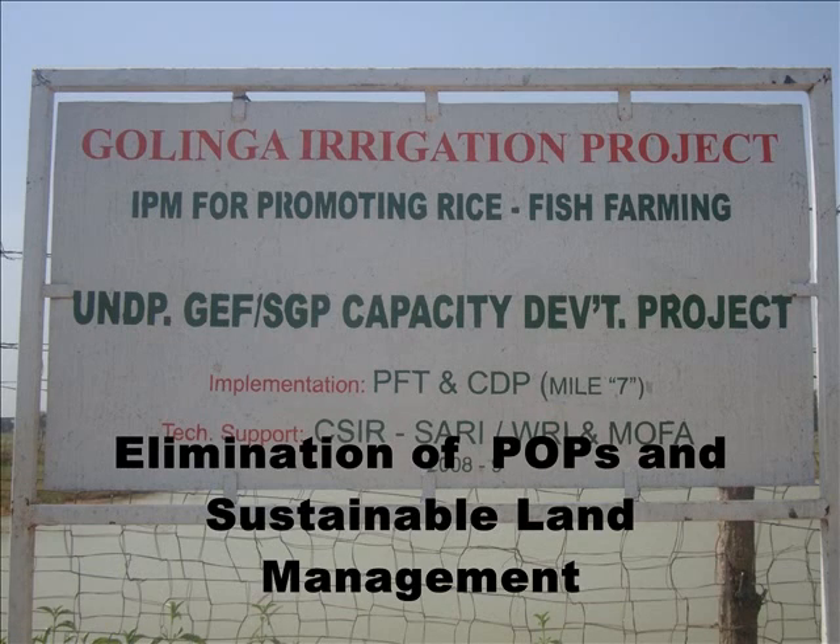The Goringa Project is an integrated pest management program for promotion of sustainable rice and fish farming. It is a joint project between the UNDP, GEF Small Grant, the Presbyterian Church of Ghana, and the CSIR in Tamale.